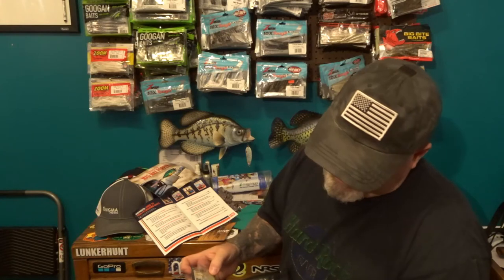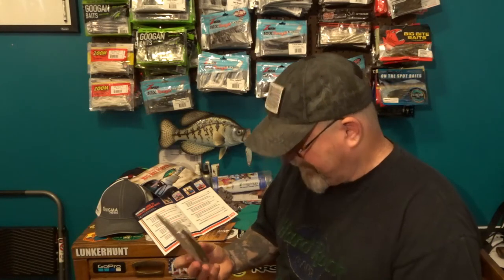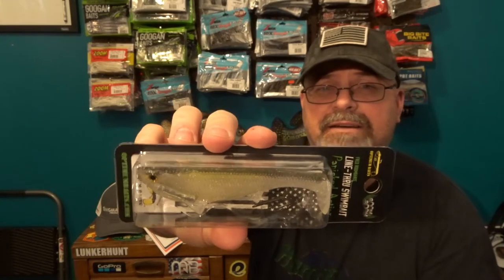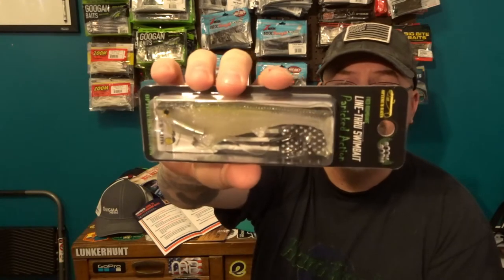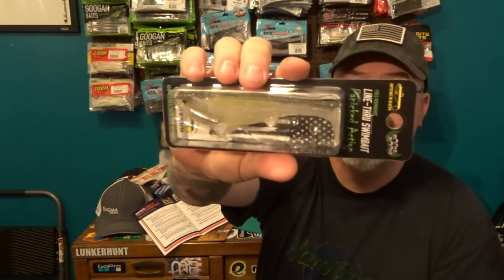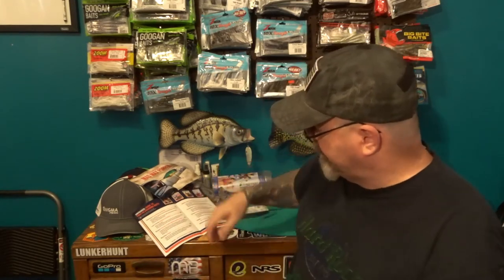Let's start with the Boom Boom Swimbait, which is this line-through swimbait they've been talking about. It's about a five-inch swimbait — pretty cool looking. I've never fished a line-through swimbait before. It's a shad pattern so it'll probably work really well. It's also a weighted swimbait, which is kind of cool. That's a pretty cool bait and it's nine dollars.